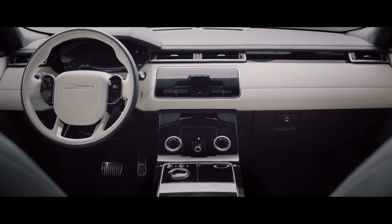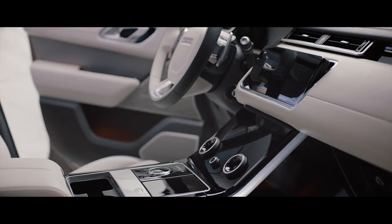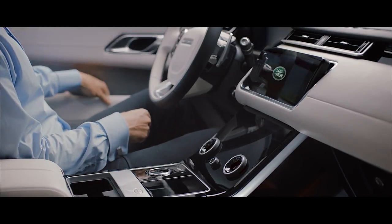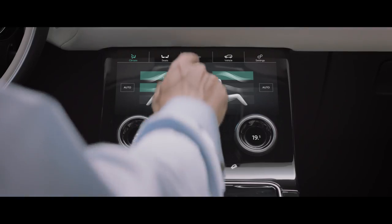It's this sleek piece of architecture that allows the technology to come to you when you need to call upon it. One of the things that the Velar does beautifully is it integrates the technology and it doesn't let the technology dictate.